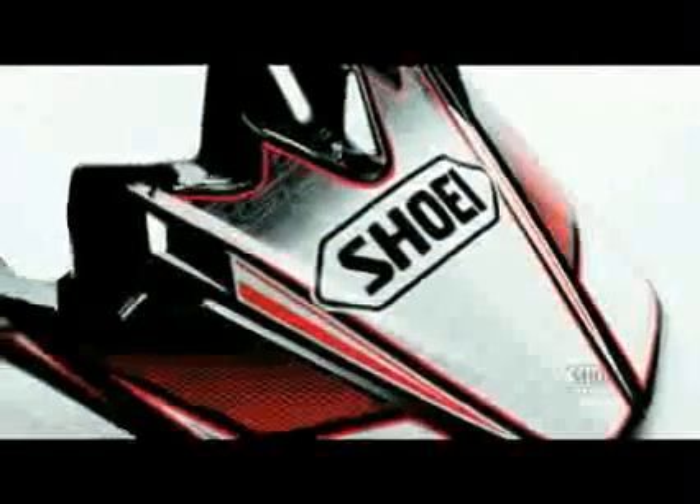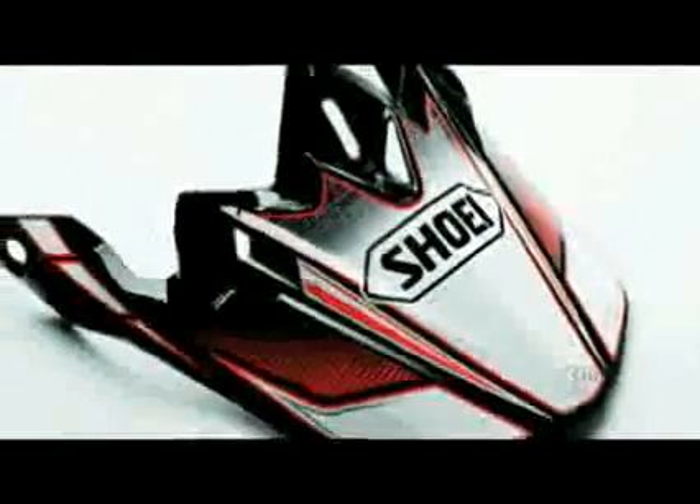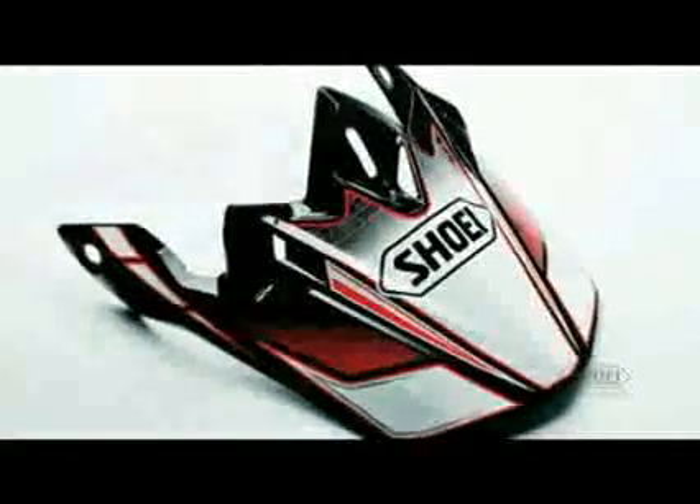The V430 sleek visor, developed by Shoei-sponsored riders, provides optimum length for additional protection from the sun and roost. The V430 visor features a longer adjustment slot for greater versatility in sun protection and forward visibility. Plastic hardware is utilized for easier visor breakaway during impact, and includes a matte black adhesive decal strip to reduce glare underneath the visor.